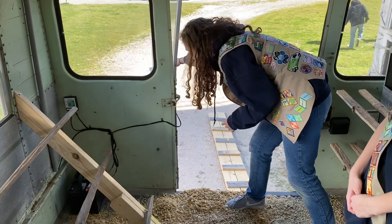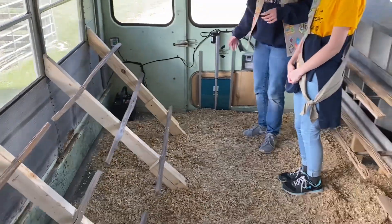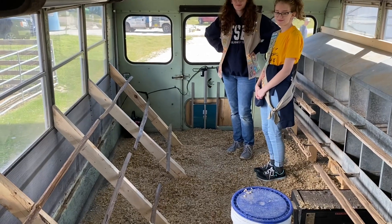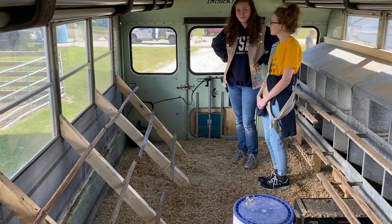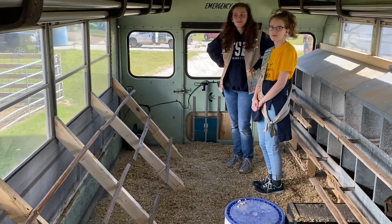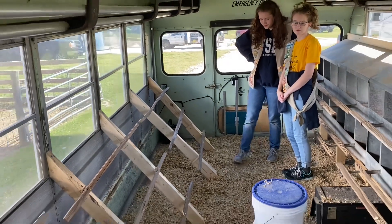That is the chicken bus! This chicken bus will hold possibly about a hundred chickens, and it will help provide close to eight dozen eggs every day. That's going to help out a lot of families around here with healthy, fresh protein from pastured, free-range chickens.